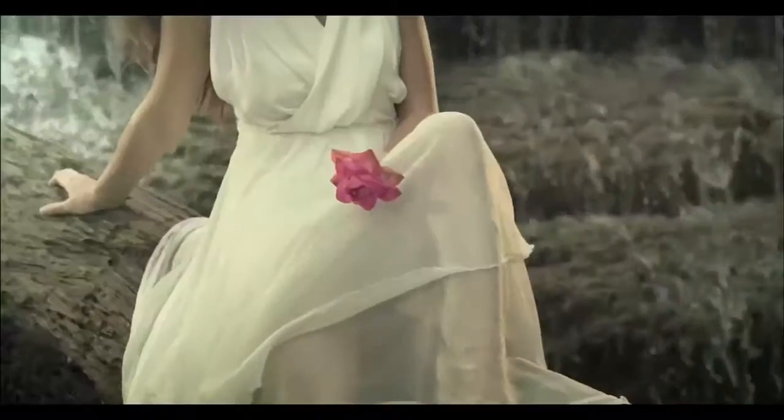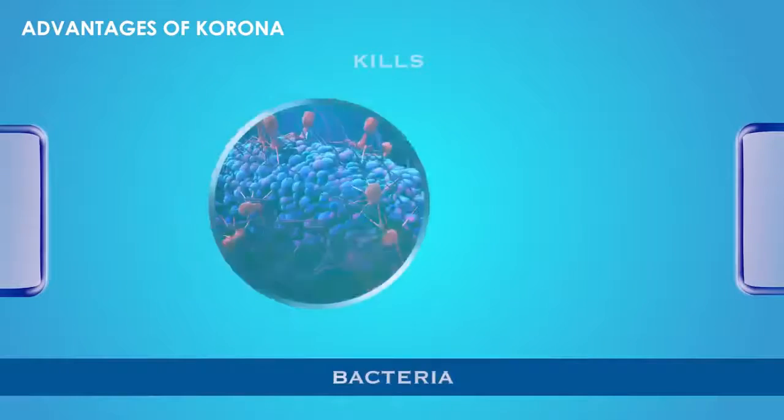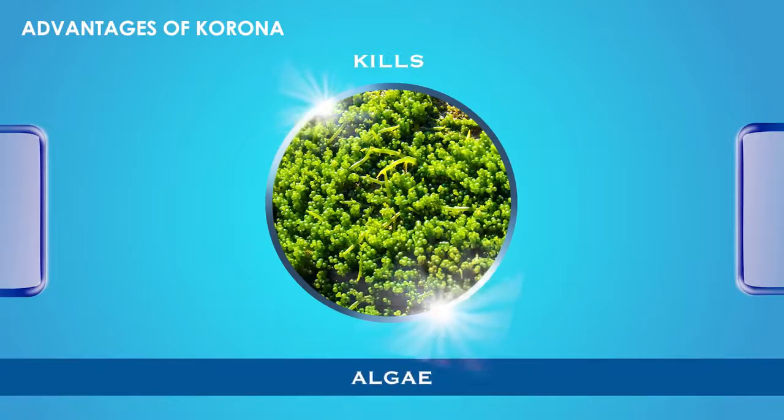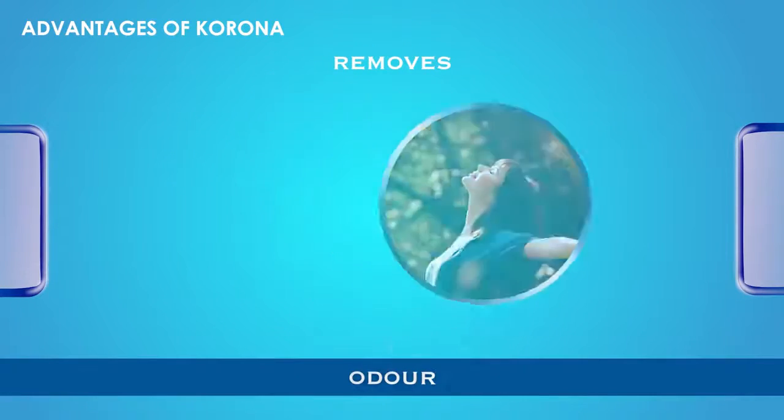Corona Sleek sterilized water hair and body care — advantages of Corona Sleek: kills bacteria, fungus, algae, coliform bacteria, odor, and chlorine.